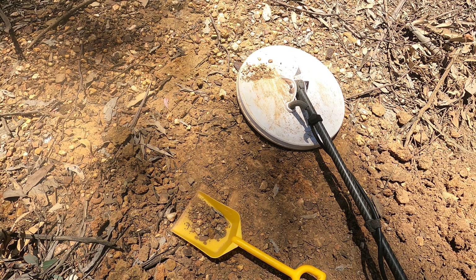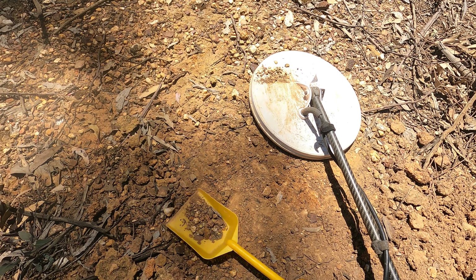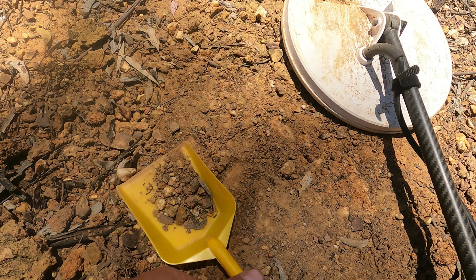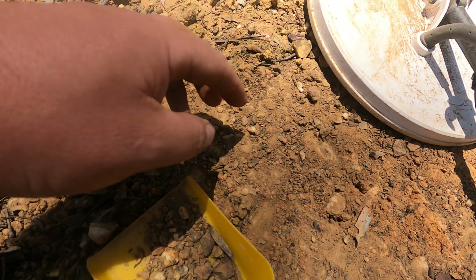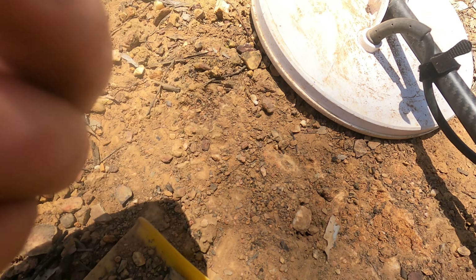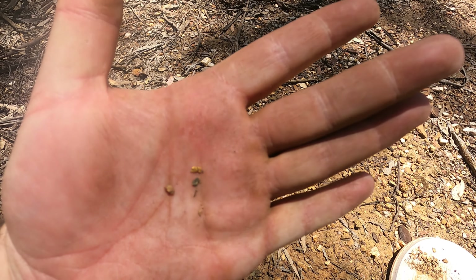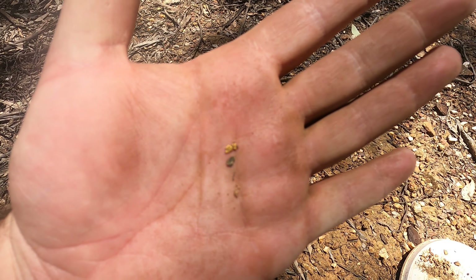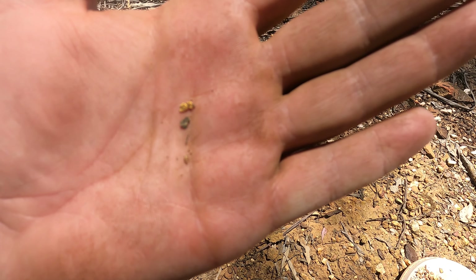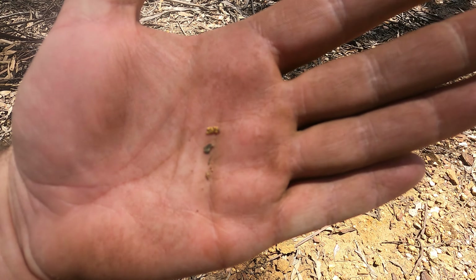I've dug about probably ten lead shots since the last video, so I got sick of recording them because I wasn't getting much. But I was just scraping the gold on my shovel with my hand and then just saw a little piece here. There you go — it's number three. Pretty much on the surface again, so all the gold is very shallow.